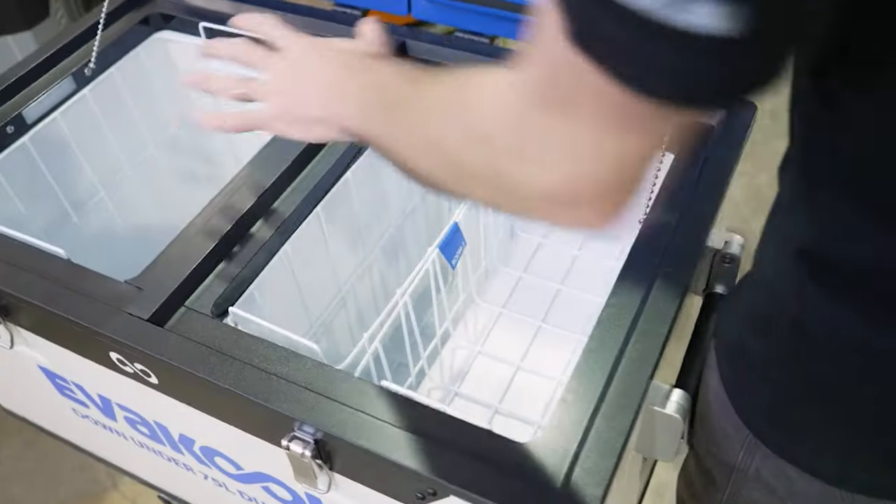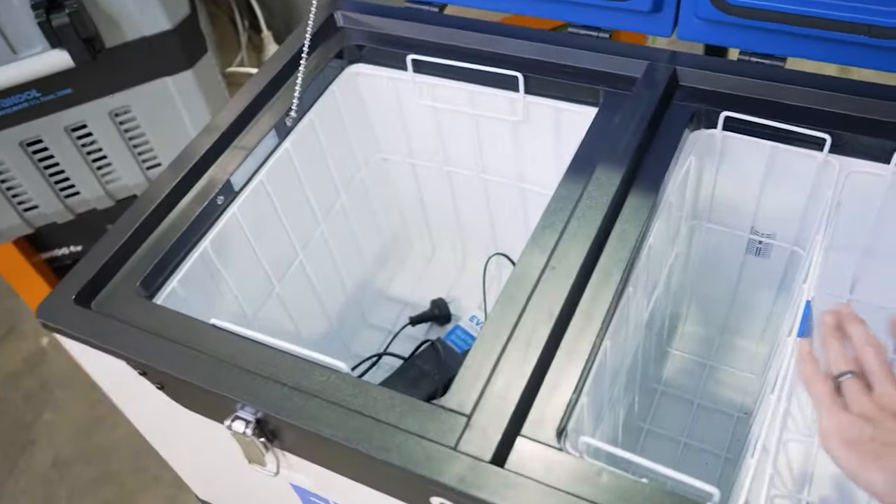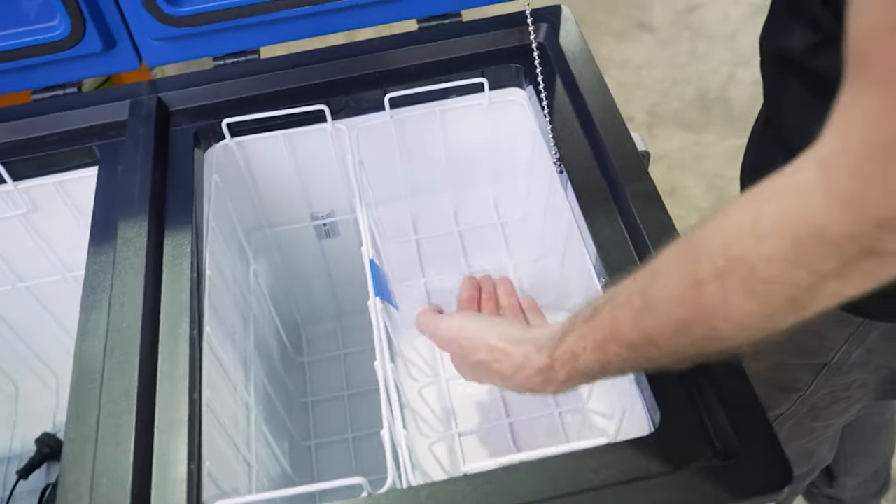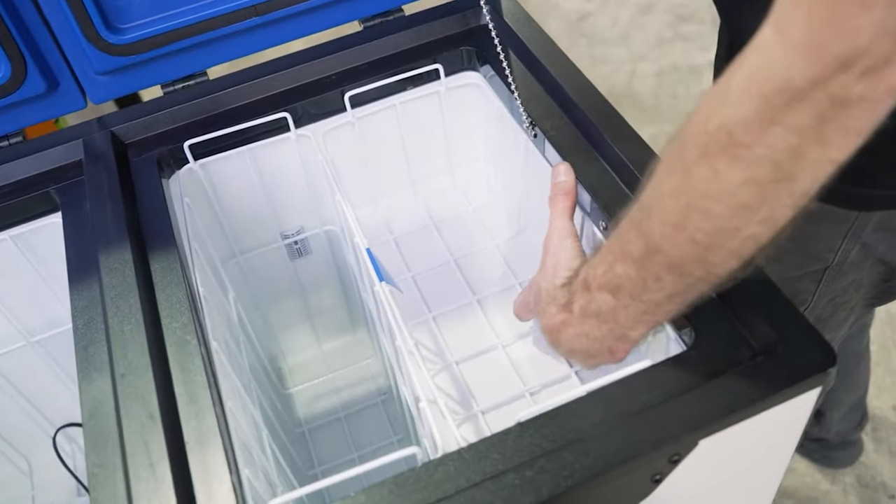And if you get a dual zone fridge, you can take frozen and cold foods — with consideration to how much power you're using. It gives you that flexibility if you need it. Whereas with an ice box, are you going to take ice cream? You might get away with it for a few hours, but after a day it's going to be cream, not ice cream anymore.